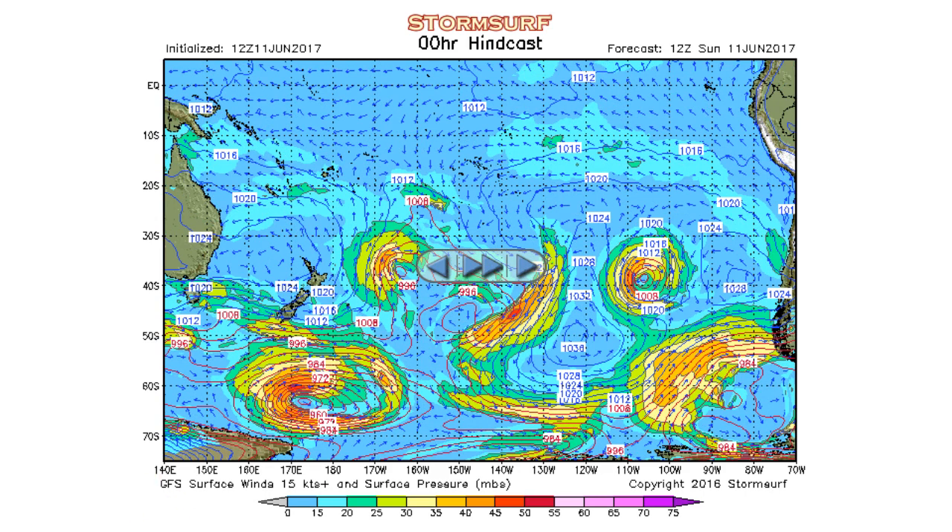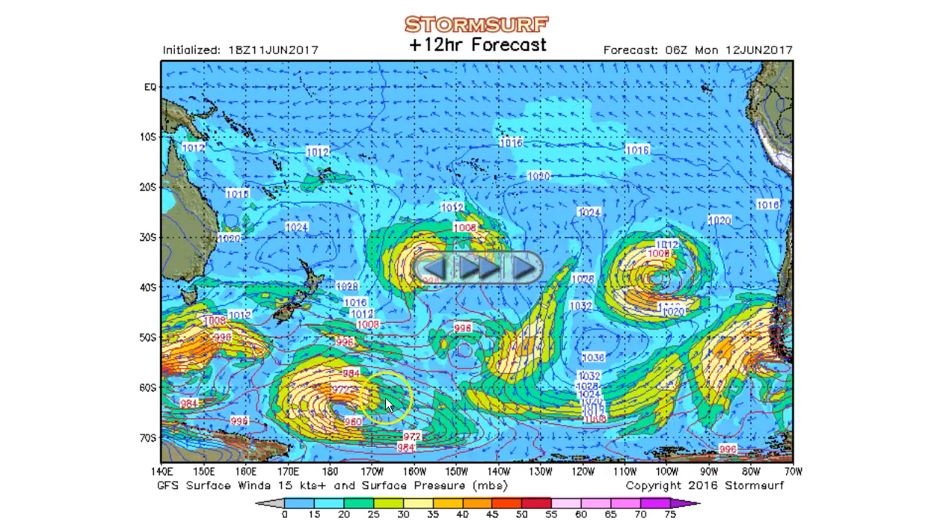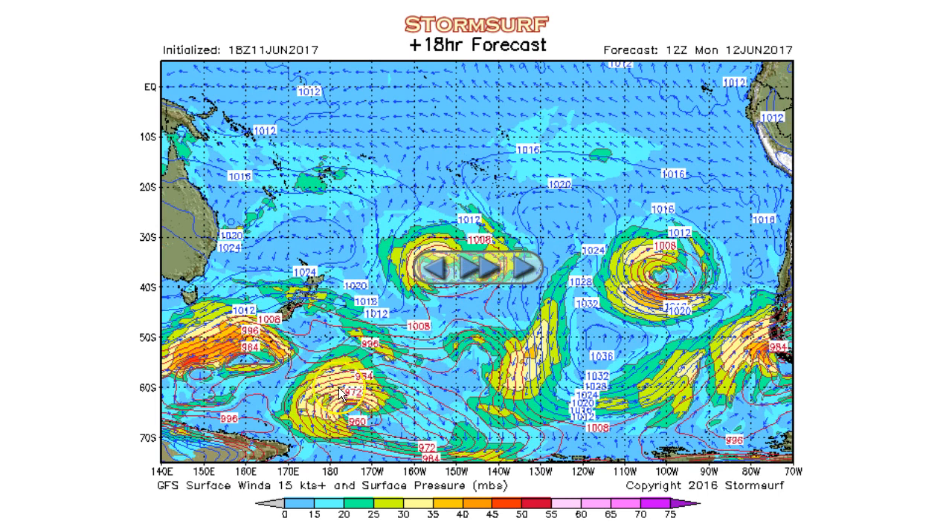Continuing forward, this gale is expected to start fading out by Monday morning — 30-knot winds. That's just not strong enough to create enough period or energy to have any sort of swell reach up into the northern hemisphere.